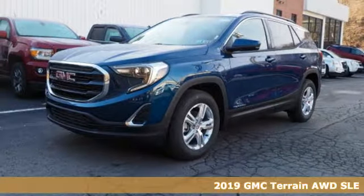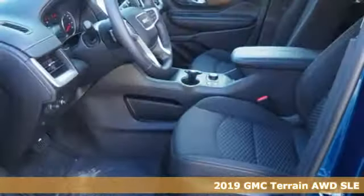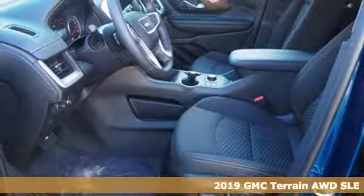It's a new 2019 GMC Terrain. Smart capabilities, strong performance. GMC.